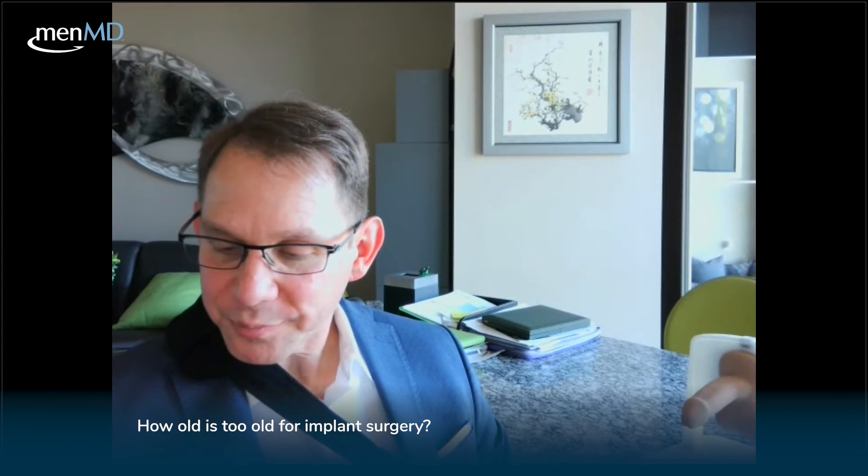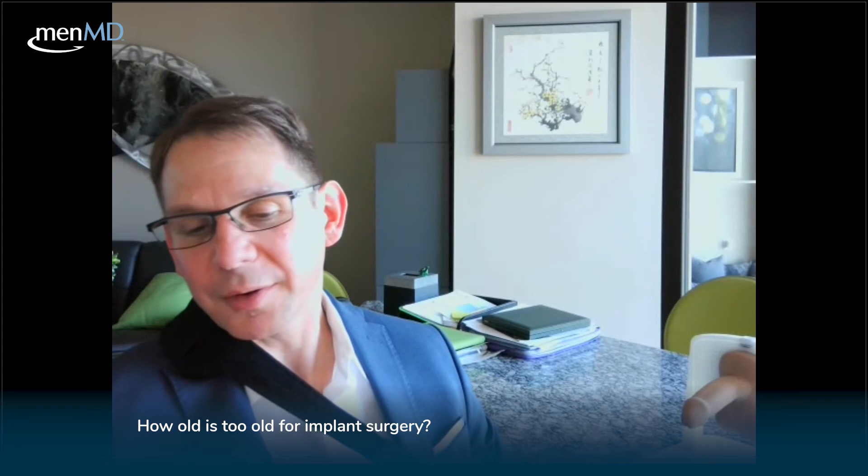Next question: how old is too old to get implant surgery? The oldest I've done was 89. It really comes down to your specific situation — how healthy you are, how well your heart can tolerate a minimally invasive procedure. If you're healthy enough, we can do it at almost any age. People have had them done in their 90s. There's really no restriction on age; it's very circumstantial and specific to the individual.